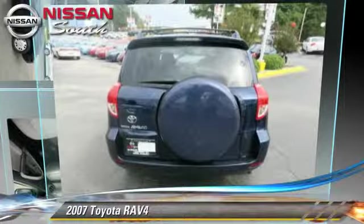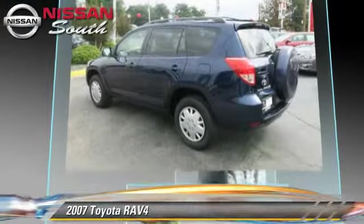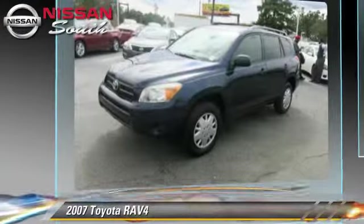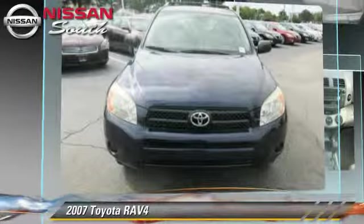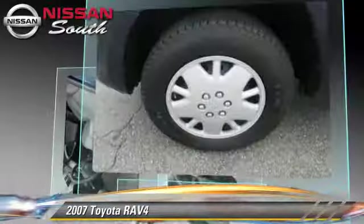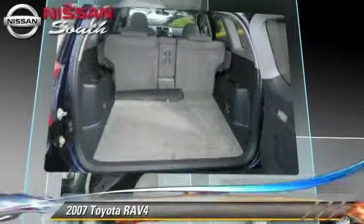The 2007 Toyota RAV4, powered by a 2.4-liter 4-cylinder engine with an automatic transmission. This vehicle gets up to 27 miles per gallon. This Toyota features cruise control, a CD player, and tilt wheel.